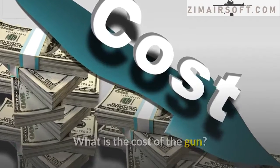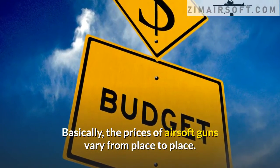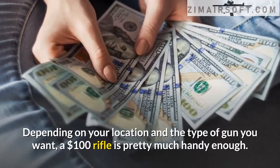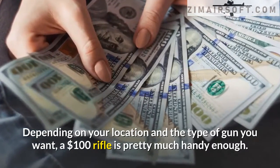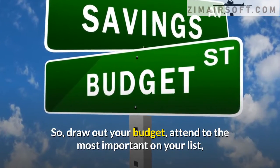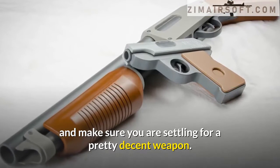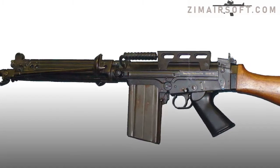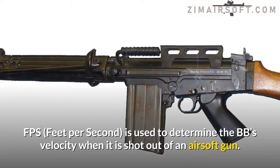What is the cost of the gun? The prices of airsoft guns vary from place to place depending on your location and the type of gun you want. A $100 rifle is pretty much handy enough, so draw out your budget, attend to the most important items on your list, and make sure you are settling for a decent weapon.